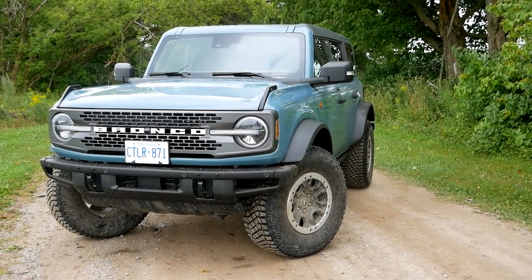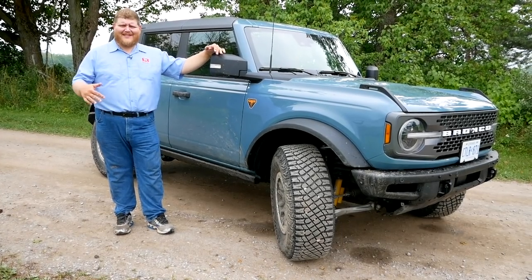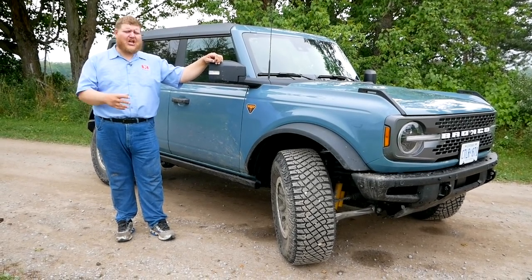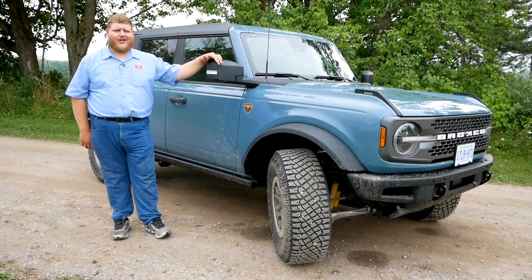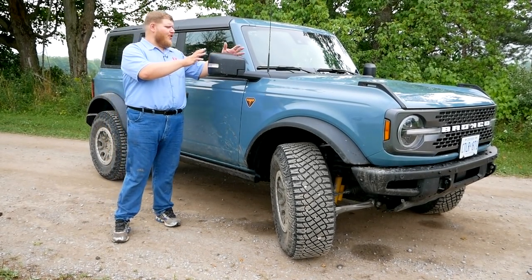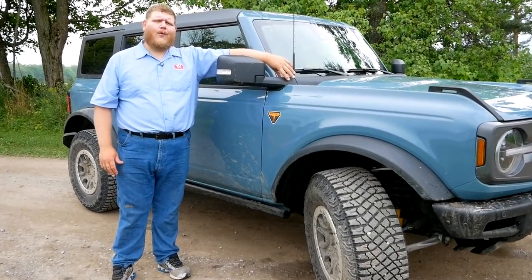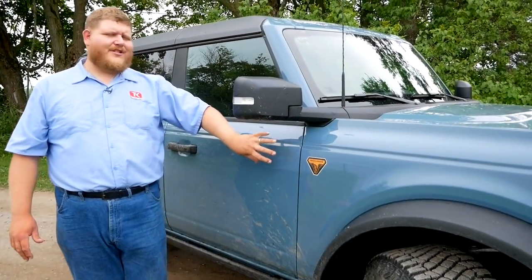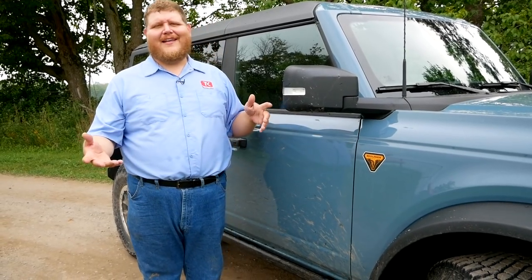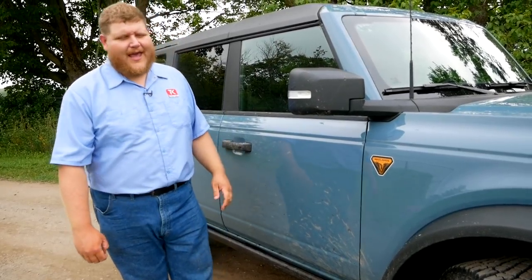Continuing down the side of the Bronco — this is a Badlands model, basically the Bronco equivalent to the Wrangler Rubicon, the go-anywhere off-road Bronco, plus we have the Sasquatch package for those big tires. I want to focus on the mirrors: they're cowl-mounted rather than door-mounted, because for years when guys took the doors off their Jeep Wranglers they'd lose their mirrors. Ford found a way around that by putting the mirrors up on the cowl.